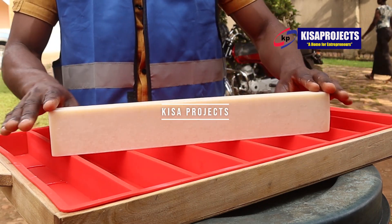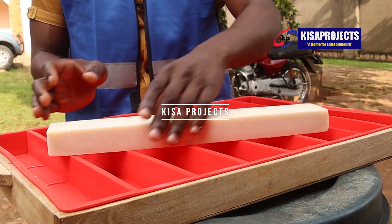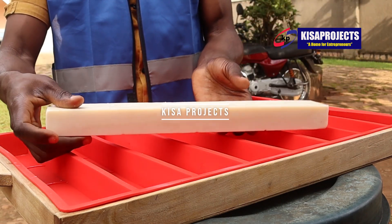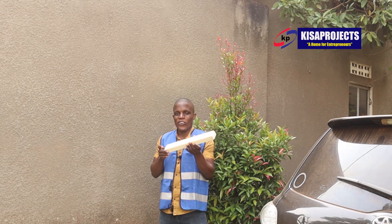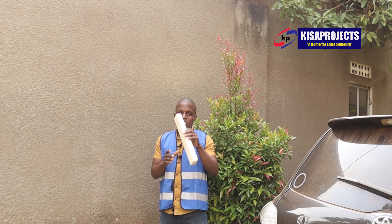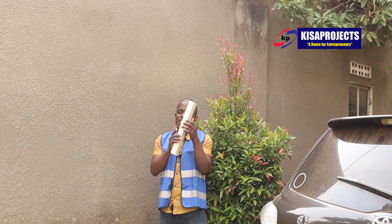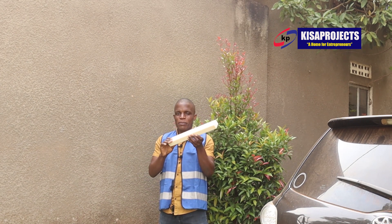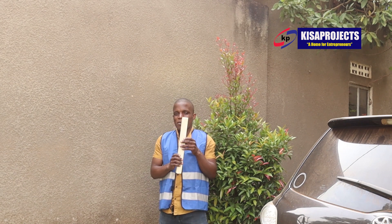No limitations on what you can be if you put in the effort and take the risks. We are done — you have been watching it all. This is our finished bar of soap. These are the samples you will get when you come here to Kesa Projects and enroll with us in the science behind quality bar soap production.